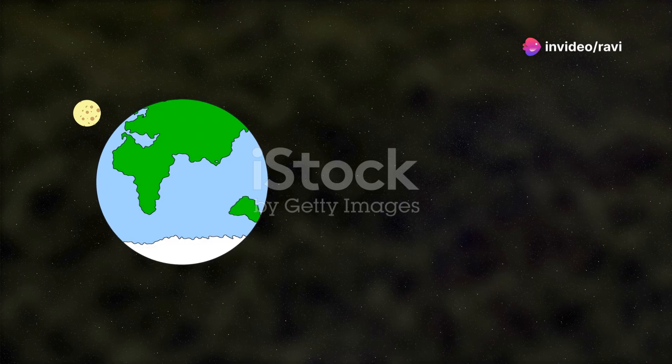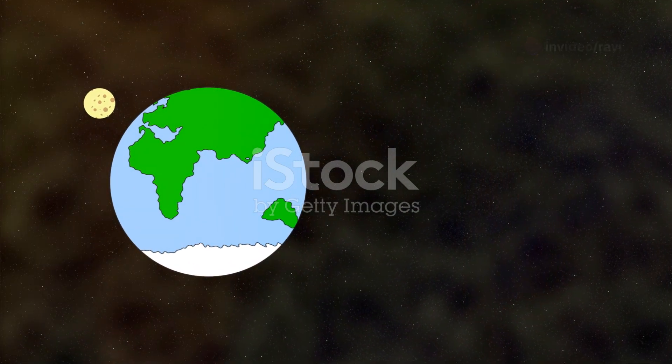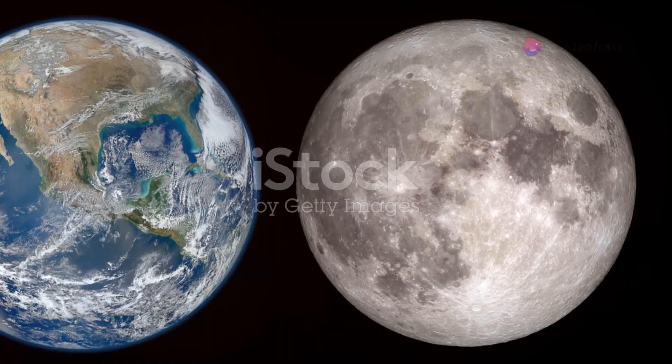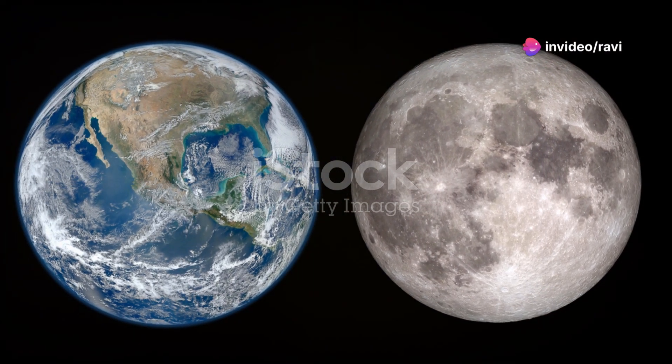Next came the formation of the Moon. The leading theory suggests a Mars-sized body named Theia collided with the young Earth. The debris from this colossal impact coalesced to form our lunar companion, which played a crucial role in stabilising Earth's tilt and creating tides.